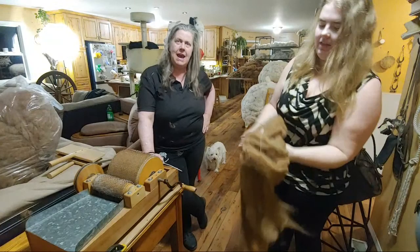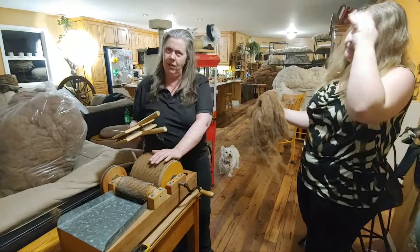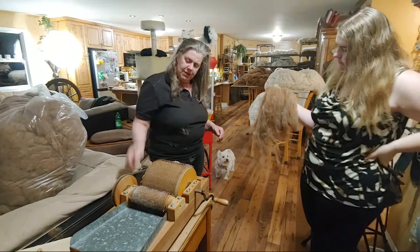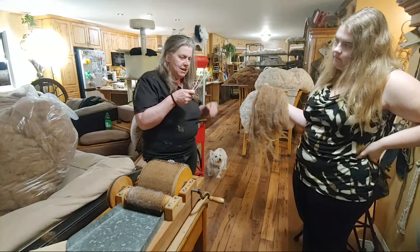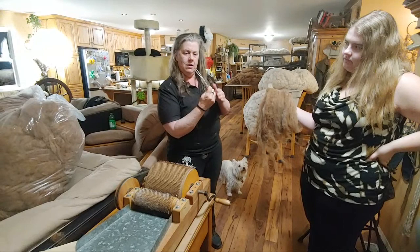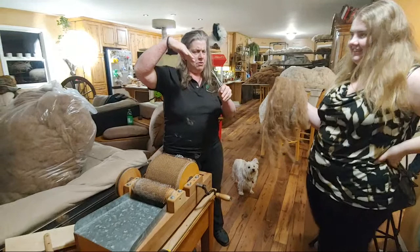There's a picker — I've got the plans to make it. It's a wooden box: the nails on the bottom go one way, and the nails on the top go the opposite direction. When you move the lid of the box, it picks your wool. Then you stir it up and move it, and it picks it again. It's relaxing to stand around and pick wool.